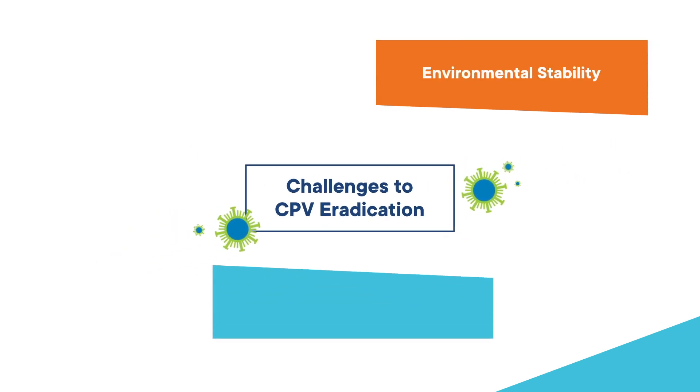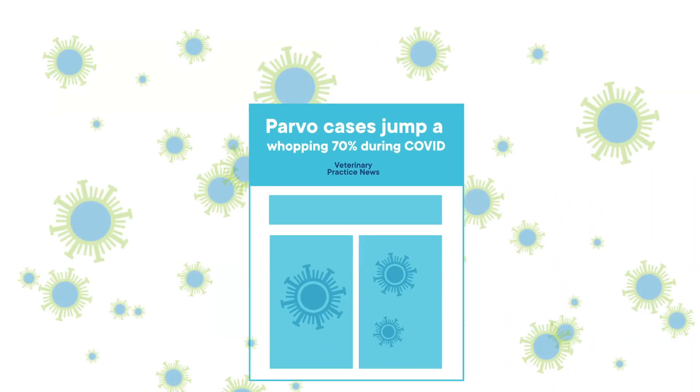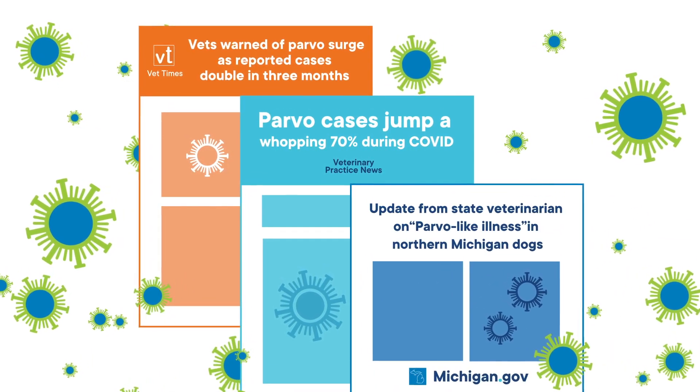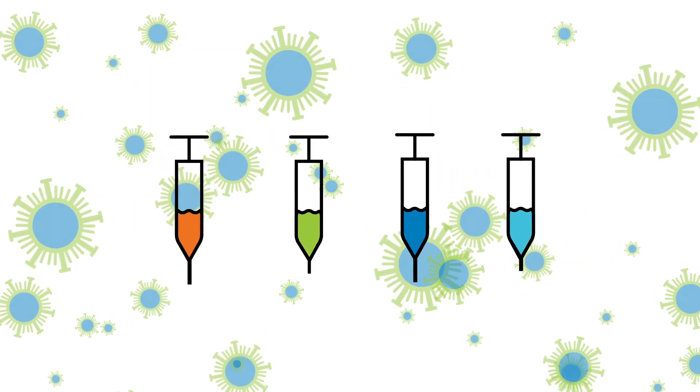Eradication of the virus is very difficult because of these important factors: environmental stability, wildlife carriers, and insufficient vaccine coverage. The huge numbers of virus produced by an infected dog and the hardiness of the virus are important reasons that outbreaks of canine parvovirus continue to occur, despite effective vaccines that are part of any core vaccination program.